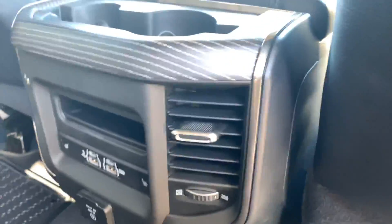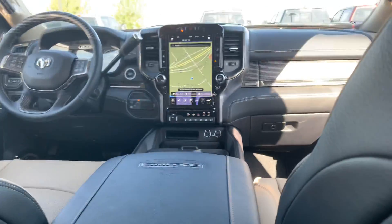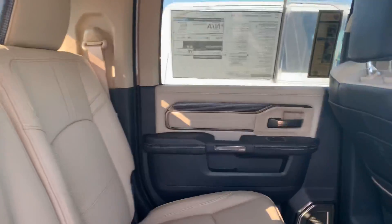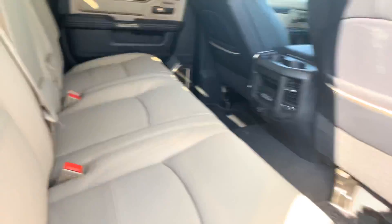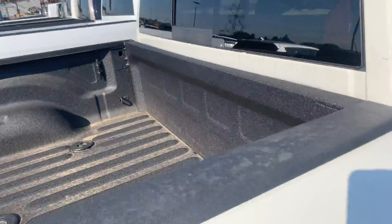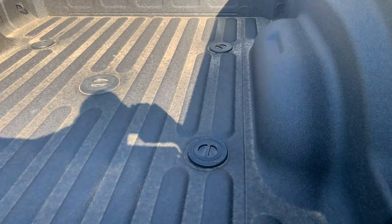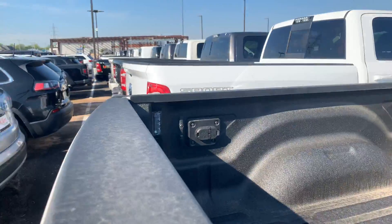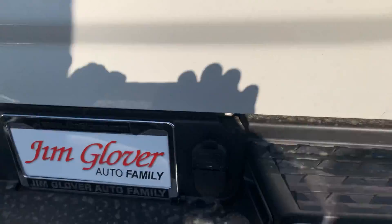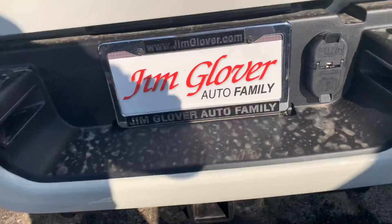Nice limited floor mats, second row heated seats, heated and air cooled in the front. It's a nice one. You've got your spray-in bed liner, gooseneck, fifth wheel prep all already done, and plug and play with a four-way and seven-way plug.